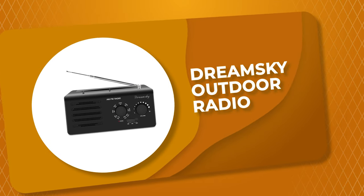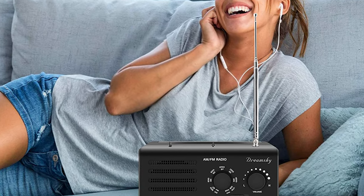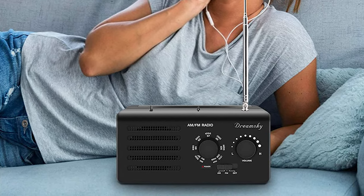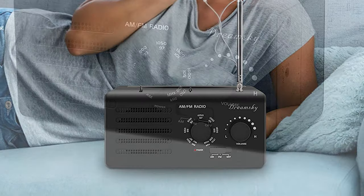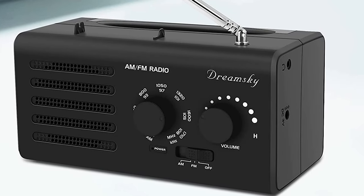This portable outdoor radio by DreamSky is a basic, old-fashioned radio that brings back the old days for seniors. It will help them develop good personality qualities and get rid of electronic devices. This radio is adapter-powered so you can enjoy your favorite show while doing chores. The adapter is included, and you can use the radio upon opening the box.